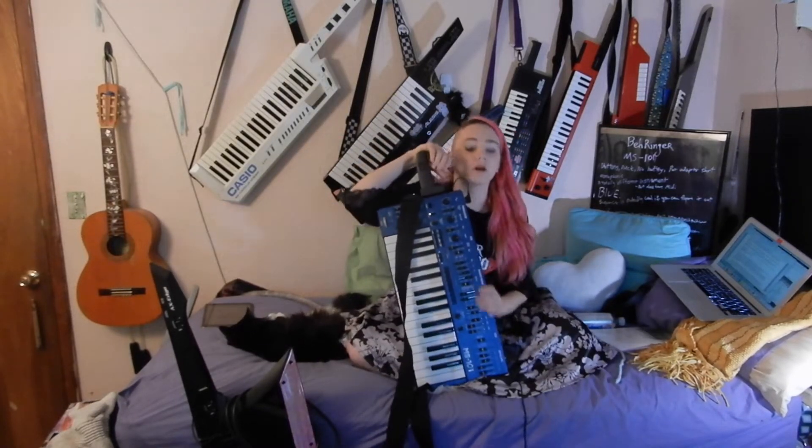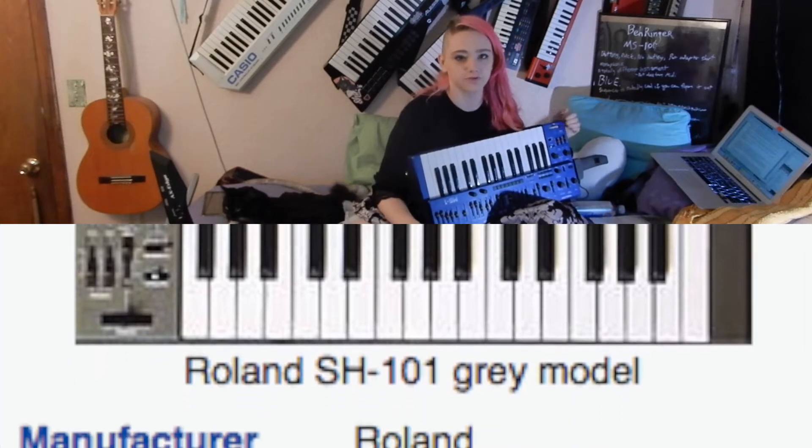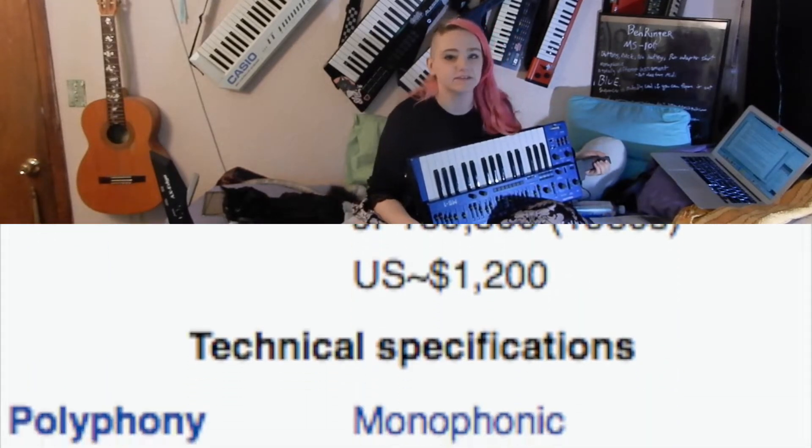Everybody who ordered the Behringer MS-1 or the Behringer MS-101 got theirs about eight months ago — unless you wanted the blue one. I wanted the blue one. It's called the MS-101 because it's a clone of the Roland SH-1, which was made from around 1982 to 1986. It's a monophonic analog synth, like the original.